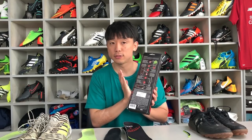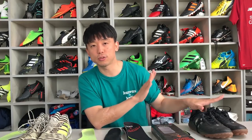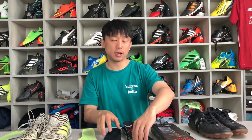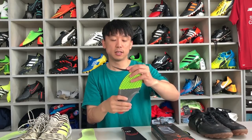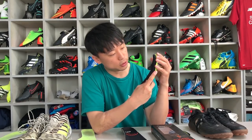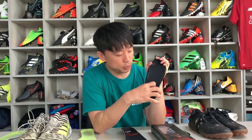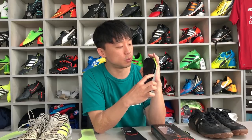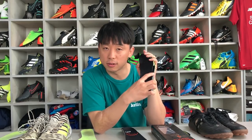제가 구입한 제품의 사이즈는 US 8, 유럽 사이즈 42입니다. 구매 당시 265 사이즈 깔창이 없어서 이 사이즈로 주문했고, 제가 신는 데스포르치 축구화와 네메시스 에이지 모두 265 사이즈입니다. 데스포르치의 깔창을 빼서 265 사이즈 깔창과 대어 맞춰서 잘랐는데, 데스포르치의 인솔과 디자인이 완전히 똑같지 않아서 말려 나오는 끝부분을 잘랐습니다.